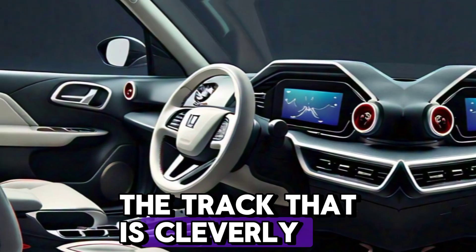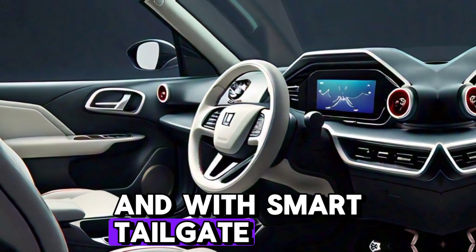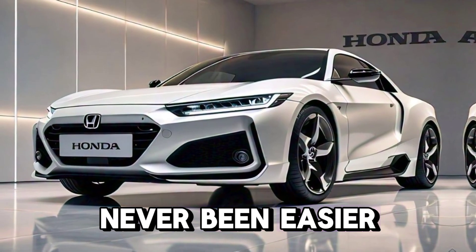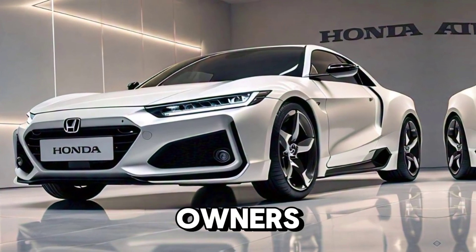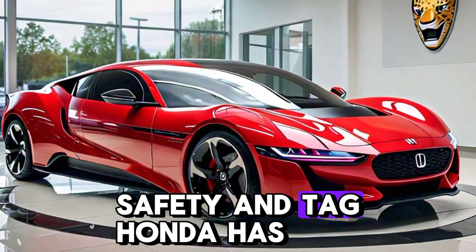While compact, the Honda T360 is built for utility. The truck bed is cleverly designed for maximum cargo space, and with smart tailgate functionality, loading and unloading have never been easier. It's ideal for small business owners or anyone who needs a reliable workhorse.